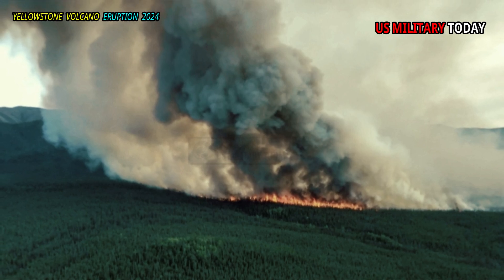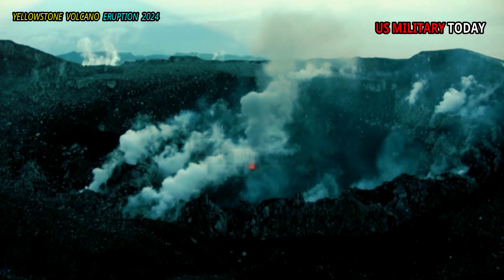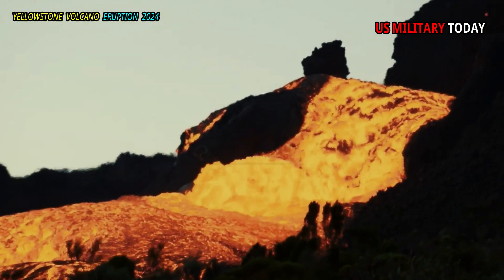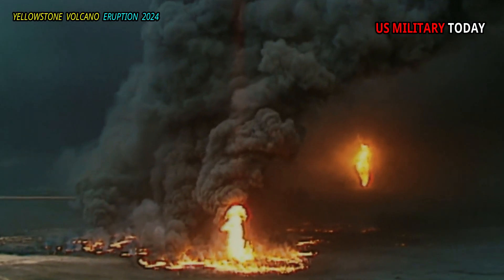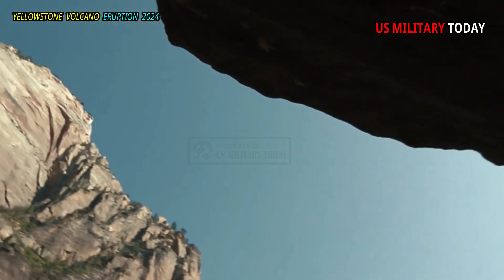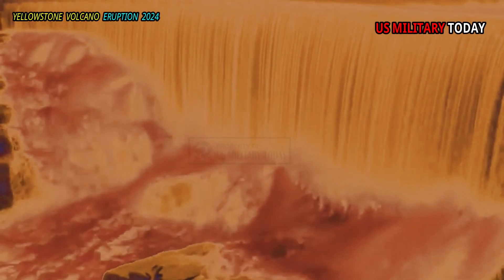Both inside and outside the caldera, hot ash sourced from a very hot rhyolitic magma chamber flowed under its own weight as it was deposited. This process, called rheomorphism, results in the formation of spectacular folded layers within the deposit, making it very difficult to distinguish from lava flows in some areas.